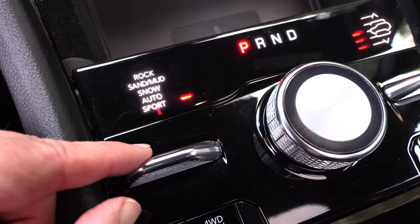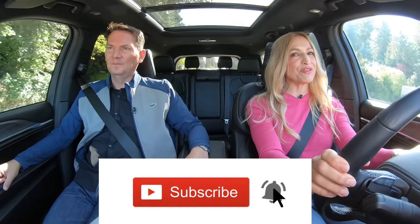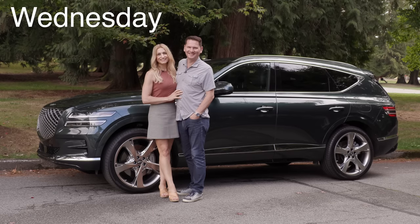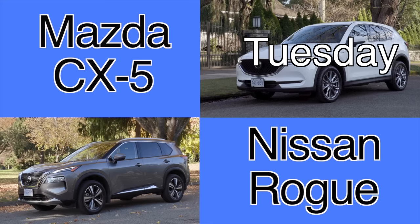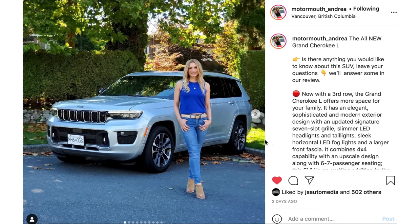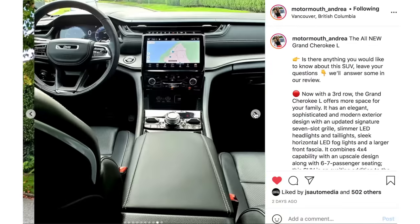The big toggle switch here for all the different settings — you have to put it in S for subscribe, and if you hit the notification bell you'll be notified when reviews drop. We do five a week: the couple car review every Wednesday and Saturday, the live show on Sunday, a comparison on Tuesday, and a cool old or collectible car on Friday. Follow on Instagram — motormouth underscore Andrea, and motormouth underscore auto. Links are below.